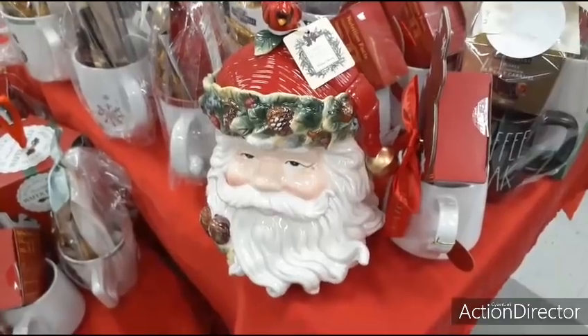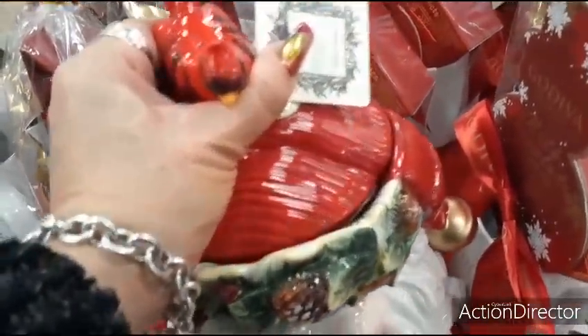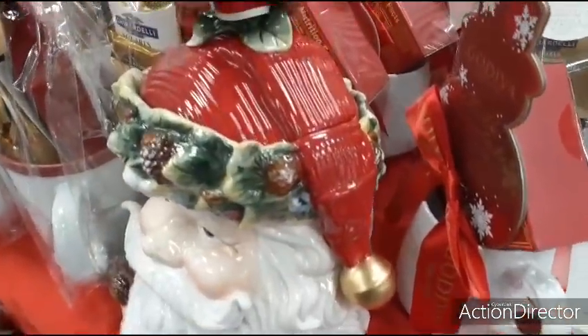Another really cute treat holder — the Santa Claus, really ornate. This is going to be $29.99. He even has the little silver detail. Really, really cute.